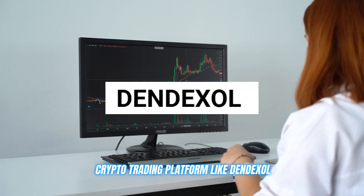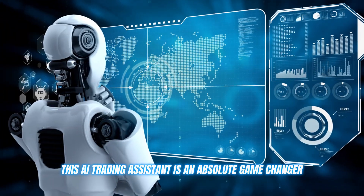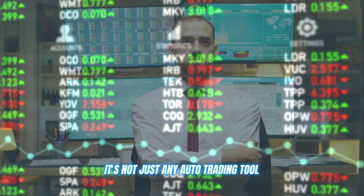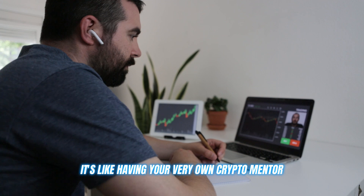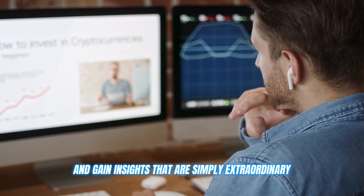A crypto trading platform like Dendexol. This AI trading assistant is an absolute game changer. It's not just any auto trading tool. It's like having your very own crypto mentor, helping you refine your strategies and gain insights that are simply extraordinary.